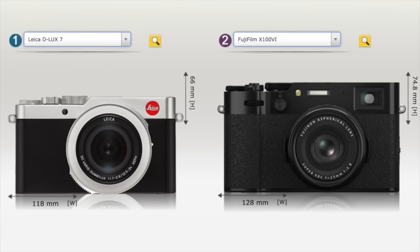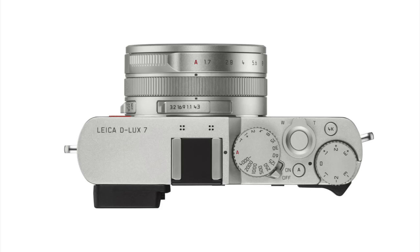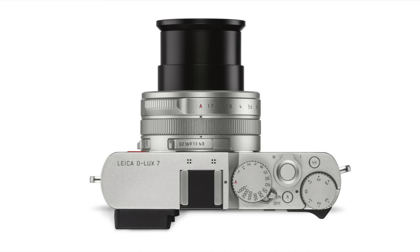Let me talk about the D-Lux 7 that was announced six years ago. This camera was co-developed by Leica and Panasonic. Panasonic released their own version named the LX100 II. It had a 17-megapixel Four Thirds sensor, and the lens on the Leica D-Lux 7 was a 24–75mm f/1.7–2.7 zoom lens.